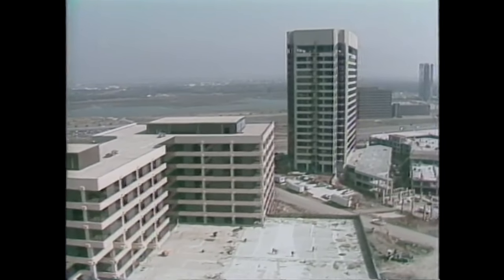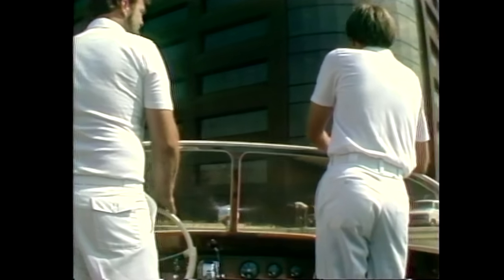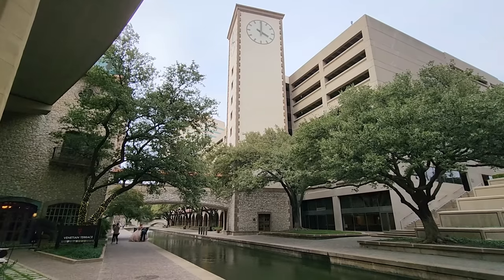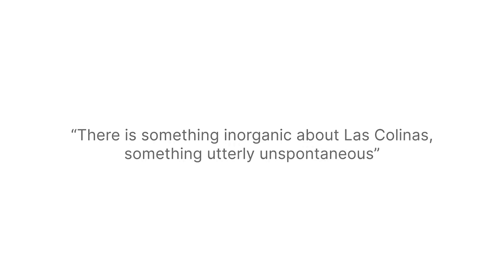Carpenter had an extraordinary level of control over the project, something that could be seen in every part of Las Colinas' design. He commissioned water taxis from Venice for the canals, named the lake after his sister, and replicated various architectural elements from his travels. This meticulous design, largely driven by Carpenter's exacting standards, would lead many to describe the area as feeling inorganic.